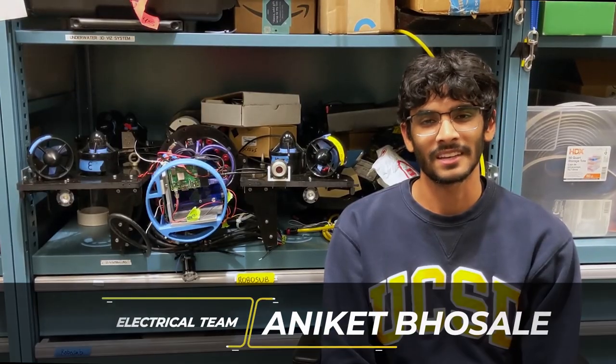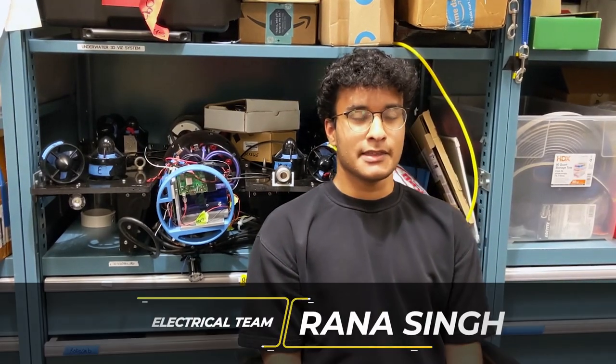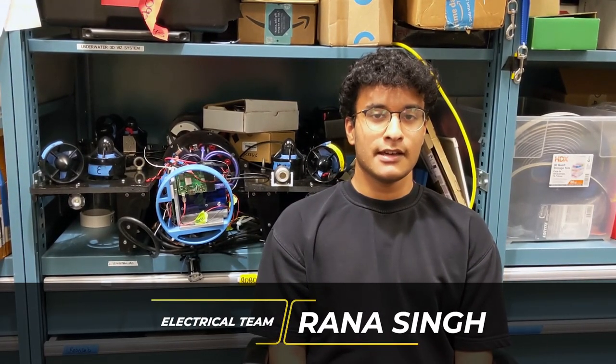Hi, I'm Aniket. I'm a second year electrical engineering student and over the last two years at RoboSub, I've worked on the power distribution board and the debugging board. Hi, my name is Rana Singh. I'm on the electrical engineering sub team and I worked on the power distribution system. Hi, my name is Arya Tofiwala. I'm a computer engineering student and I'm on the electrical sub team and I helped work on the electrical side for this year.